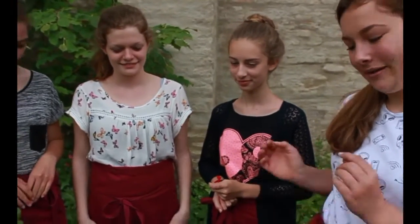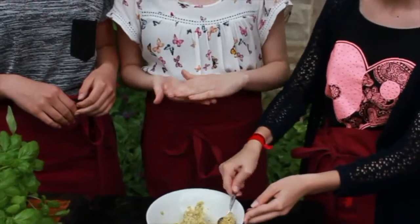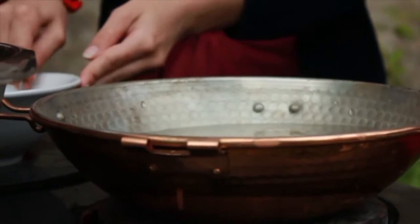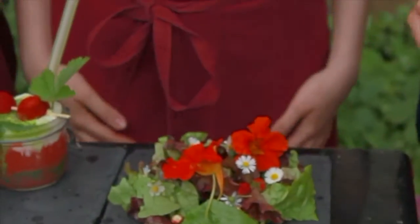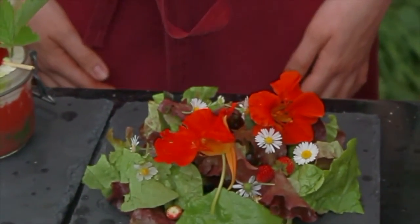Für unseren Wildkräutersalat drehen wir erst Knödel und legen sie dann ins heiße Wasser. Wir drehen den Salat mit frischen Blumen, und zum Schluss kommen unsere fertig gekochten Knödel darauf.